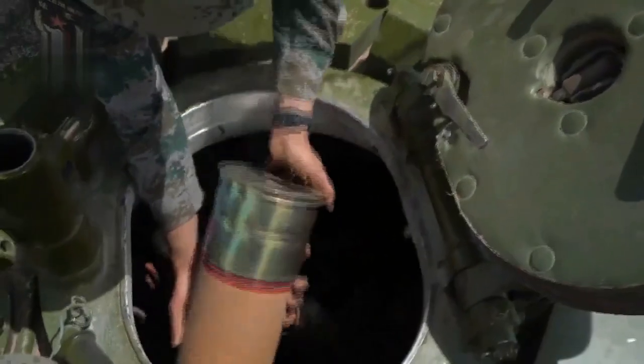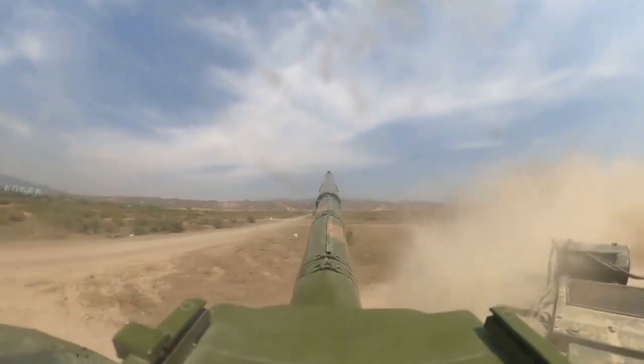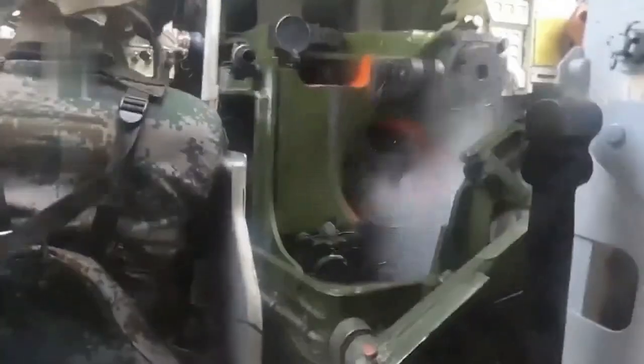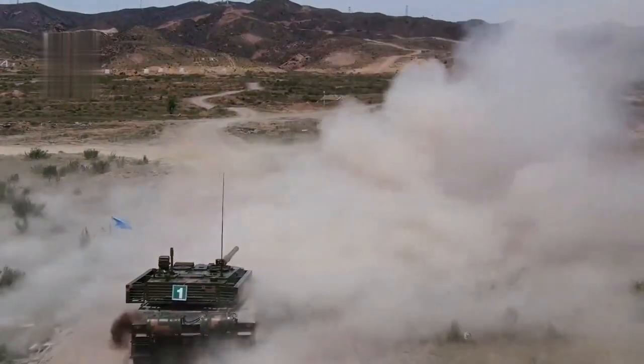The driver sits in the center front of the hull, though the latest Type 99A shows the driver's hatch in the center left. The Type 99 features a torsion bar suspension system consisting of six rubber-tired road wheels on each side with a powered sprocket at the rear. The first, second, and sixth road wheels are fitted with special hydraulic shock buffers.